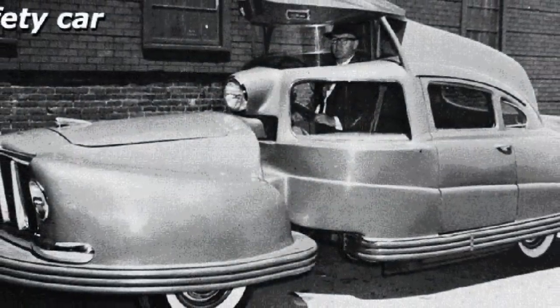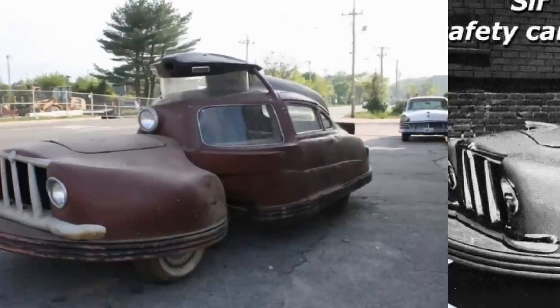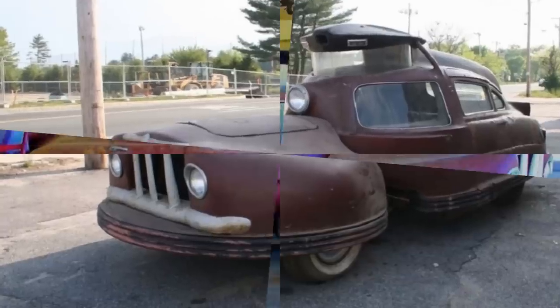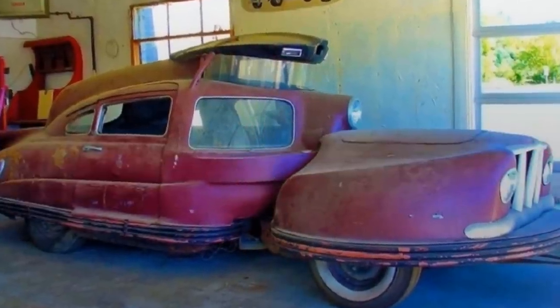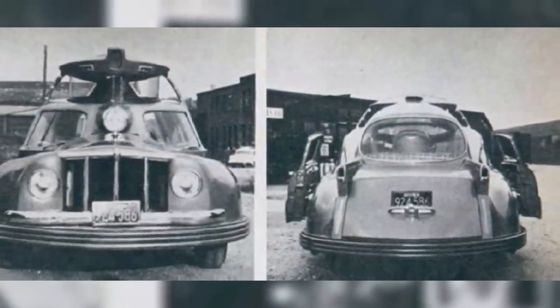A glass dome on top allows maximum visibility while helping isolate the driver from other passengers to reduce distractions. The engine is housed in the front, which is made to pivot during a crash, diverting energy away from the passenger cabin. Other safety features include an oversized headlight, doors that open parallel so they don't fly open in a collision, and an air-filled rubber bumper that surrounds the entire car.